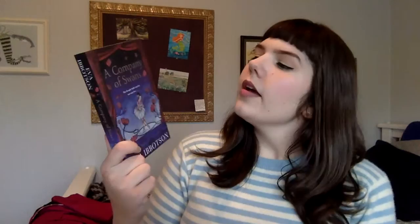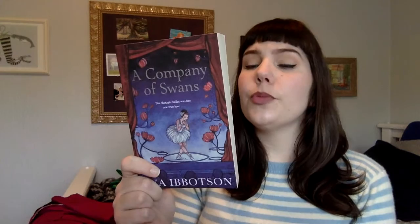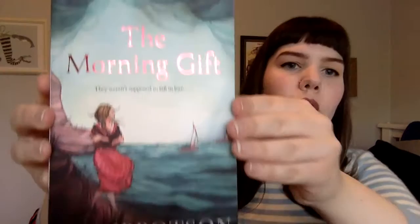This one is 'A Company of Swans.' Harriet has grown up in a home without love where life is circumscribed and ballet is her only escape. Promised to a man she doesn't care for, she leaps at the chance to join a traveling ballet troupe and, defying her father, runs away with them to the Amazon. There, in a grand opera house deep in the jungle, Harriet performs Swan Lake and falls in love with a mysterious British exile — but her father has tracked her down and is determined to bring her home.